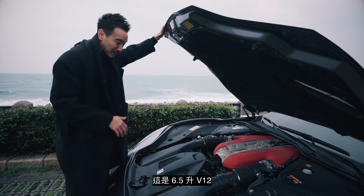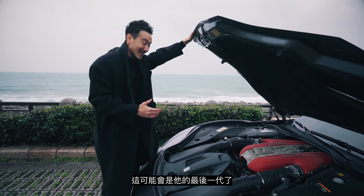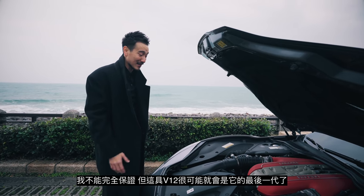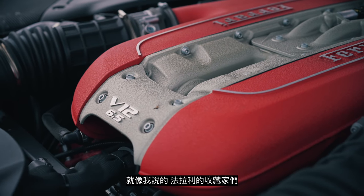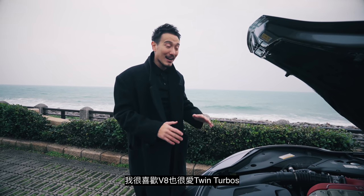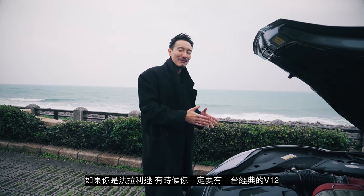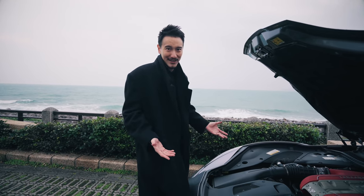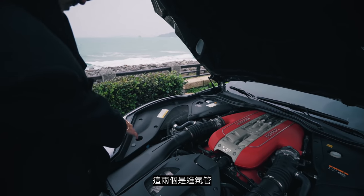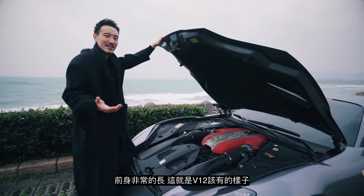This is a 6.5-liter V12, 800 horsepower — enough said. This could be the last of its kind; it's very, very possible. For any Ferrari collector you've got to have a V12. I love the V8s and the twin turbos, but sometimes you just have to have a flagship V12. Look at the intake manifolds — always in red, such a beautiful piece of work. These are massive intakes, very long front nose — this is what a V12 should be.